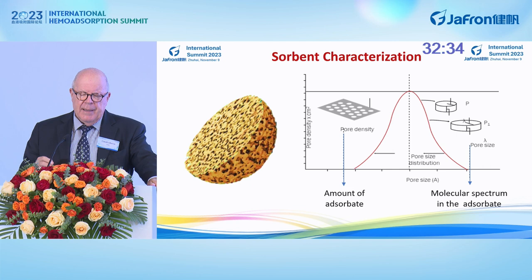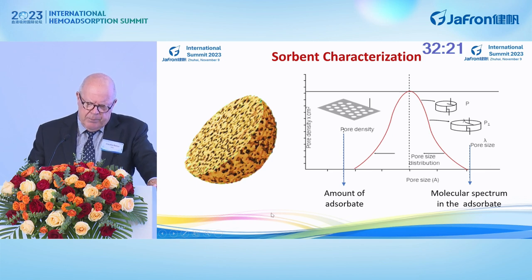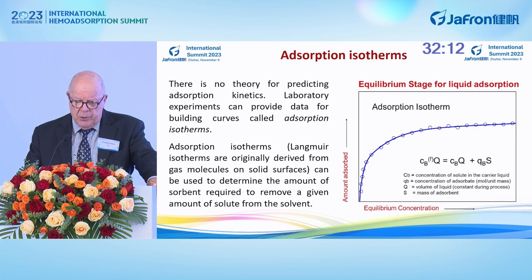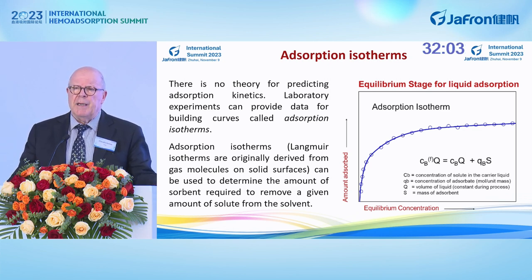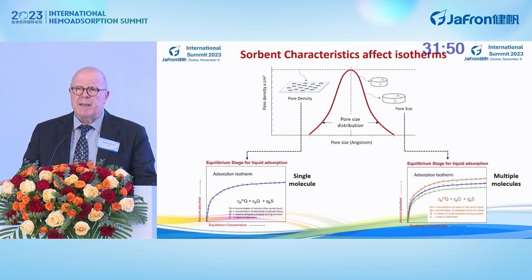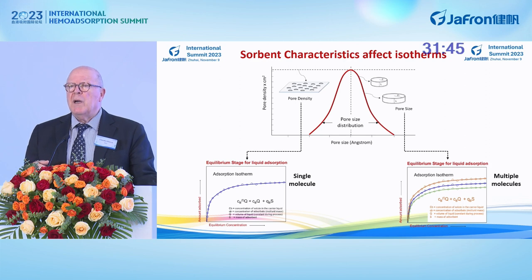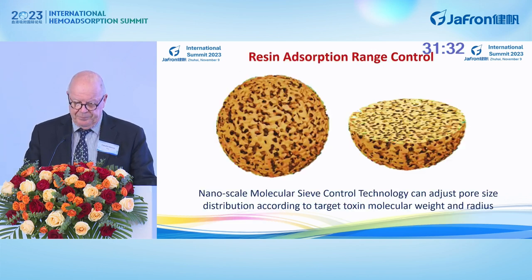How do we characterize the sorbent? We have a curve similar to the one we use for dialysis membranes: on one axis, pore density — the number of pores per surface area — and on the other axis, pore size distribution. We use curves called isotherms that are helpful in the laboratory to understand how much sorbent is needed to absorb a certain amount of substance. These isotherms can be influenced by pore density, and a specific molecule will have a different isotherm depending on porosity. The pore size distribution also affects the different isotherms for different solutes.